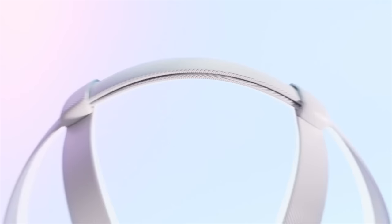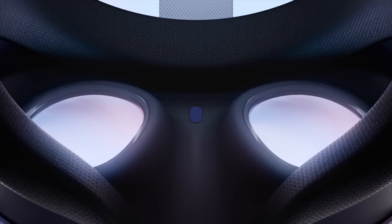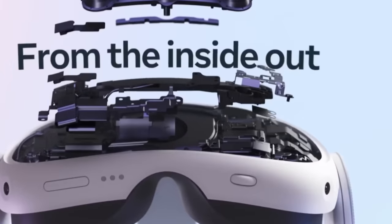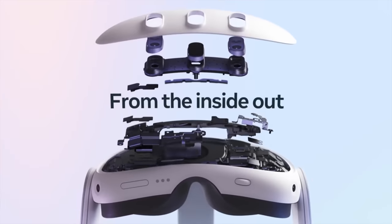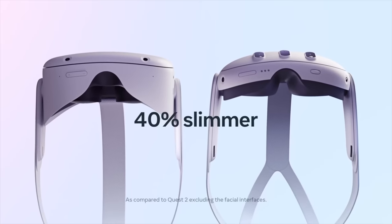An interesting observation is the movement of the lens. Although the video doesn't show the knob responsible for it, based on the visible scroll knob on the bottom right in this video, it's safe to assume that the lenses are indeed adjustable with a manual scroll wheel, even though it hasn't been explicitly mentioned.